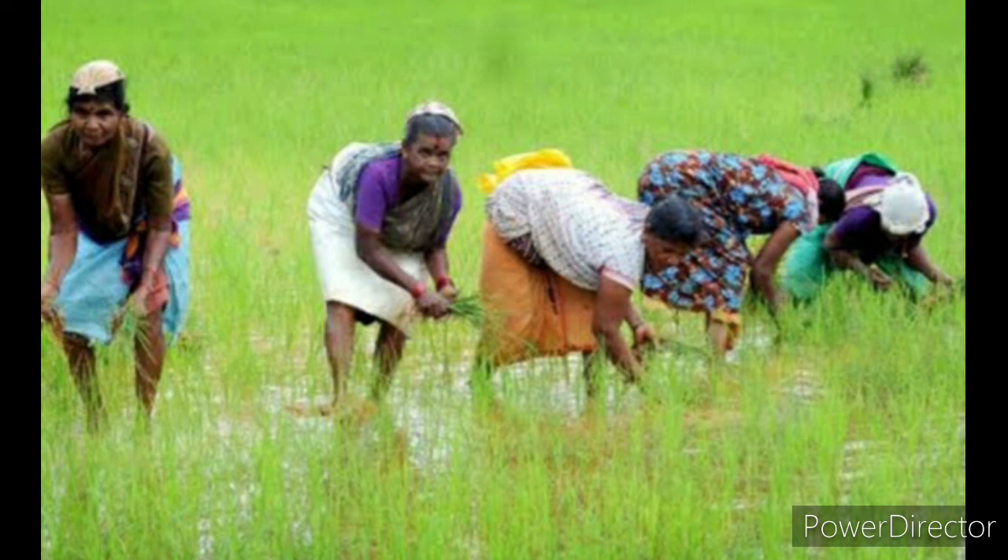Have you seen a rice field? In the rice field, there is mud everywhere. This mud and wetness will come on their clothes, that's why farmers working in rice fields wear short clothes.